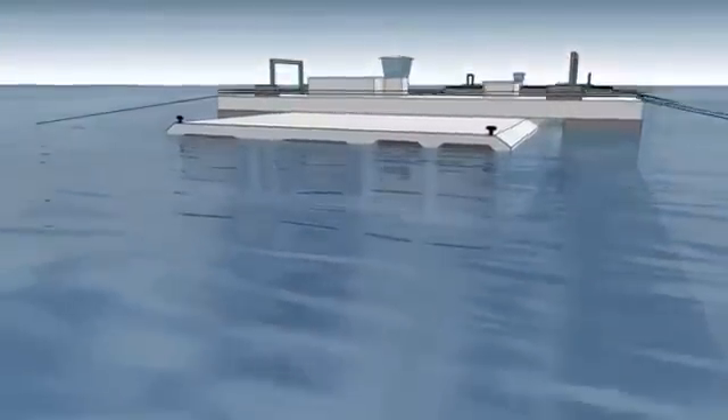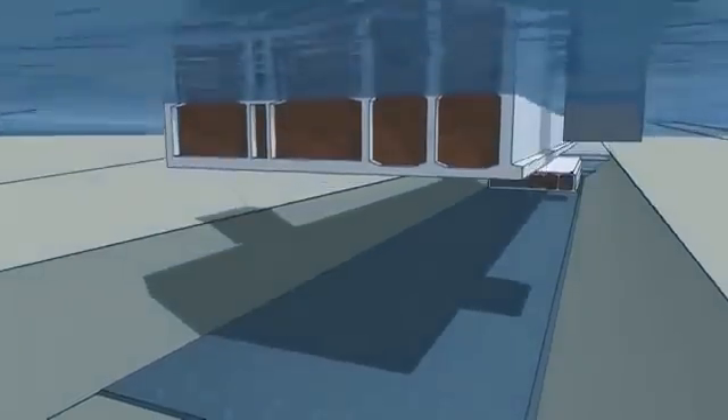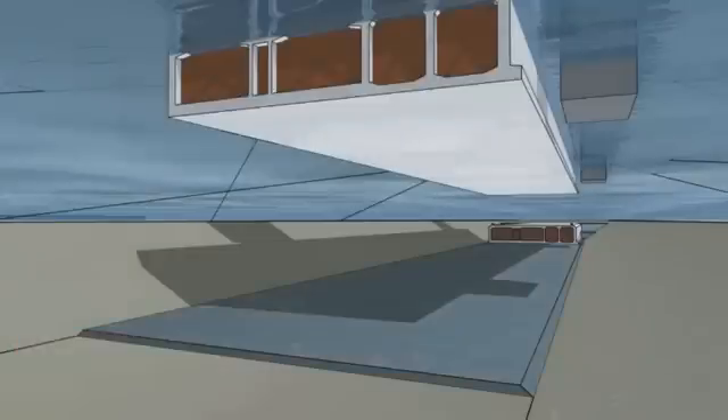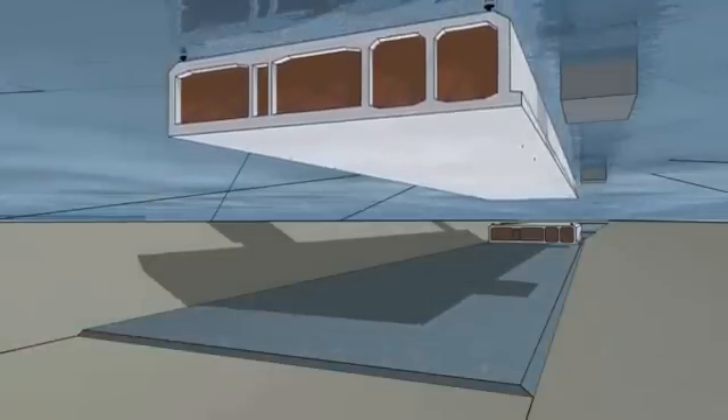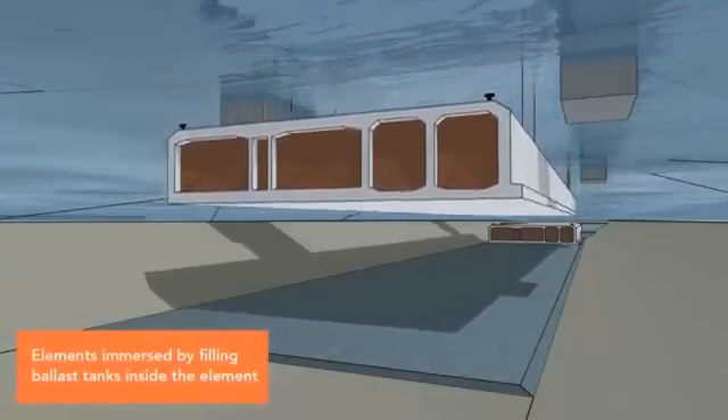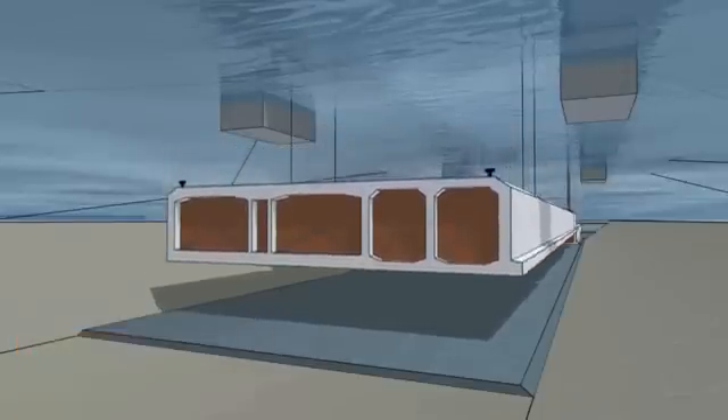The tunnel element is now ready to be lowered onto a gravel bed foundation that has previously been laid in the tunnel trench. Ballast tanks fitted to the element are gradually filled with water to sink it. As the element slowly sinks, its movements are controlled by mooring wires.